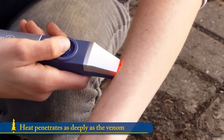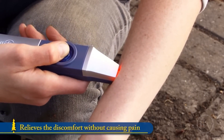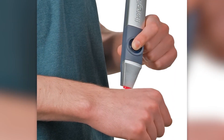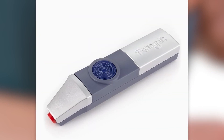The device is simple to use — position it over the affected area and click the button. It costs about $16 and has a heating temperature of up to 140 degrees Fahrenheit, which neutralizes the venom causing discomfort in just 20 to 30 seconds.